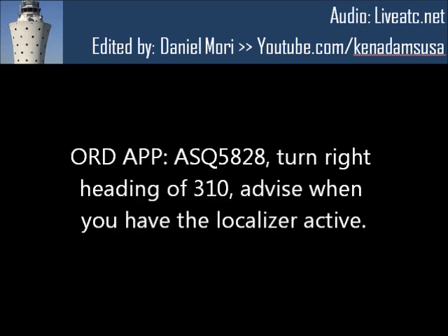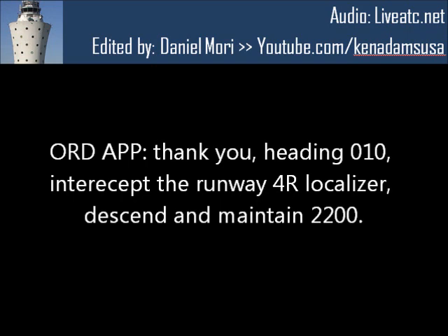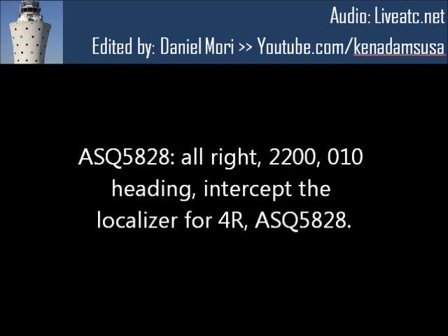AC-5828, turn right, heading 3-1-0. Advise when you have the localizer active. All right, 3-1-0, AC-5828, and I show it active. Thank you. Heading 0-1-0, intercept the runway 4-right localizer. Descend and maintain 2-2-0. All right, 2-2-0, heading 0-1-0, intercept the localizer for 4-right, AC-5828.